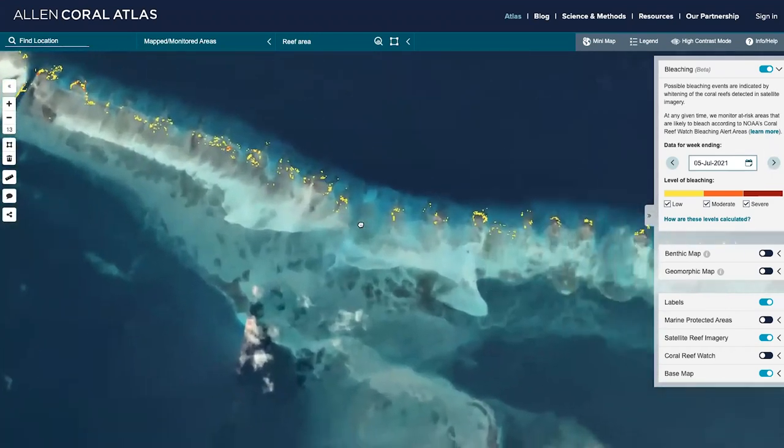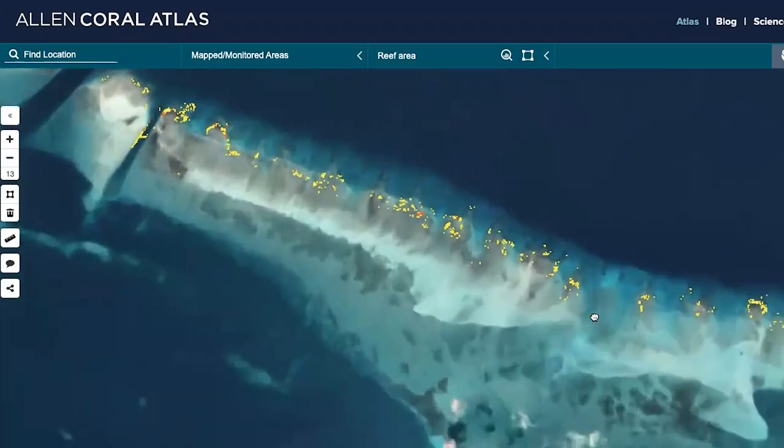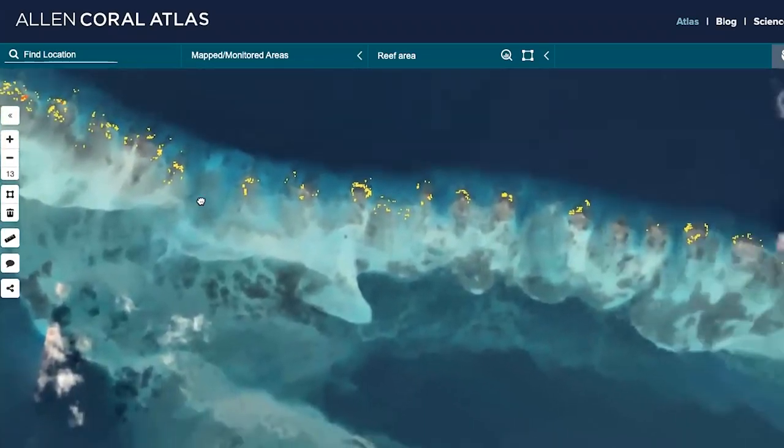The same data, because they provide pixel-by-pixel information about the seafloor, have allowed us to create the world's first coral bleaching monitoring system in 2021.